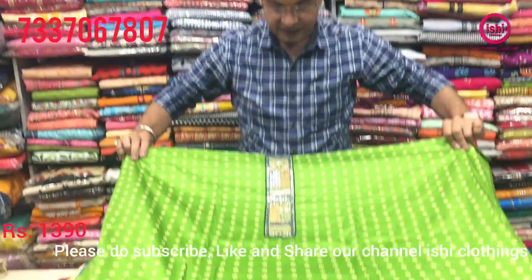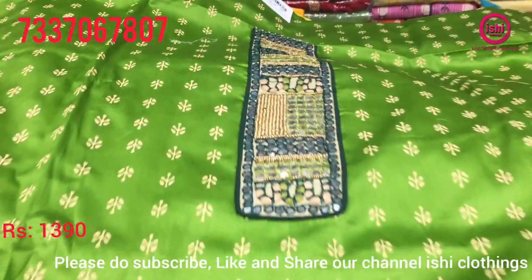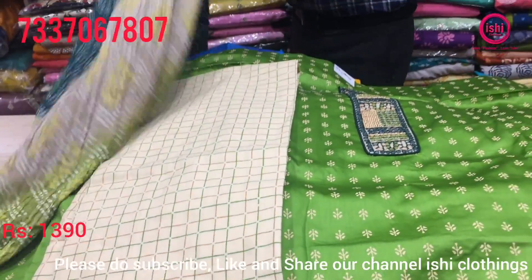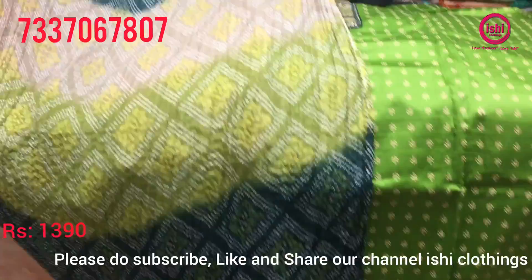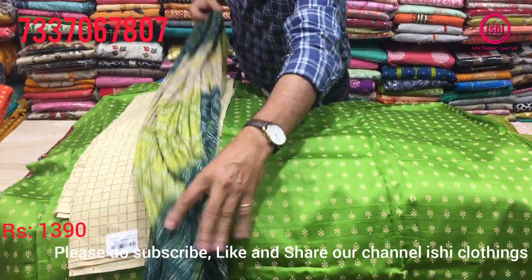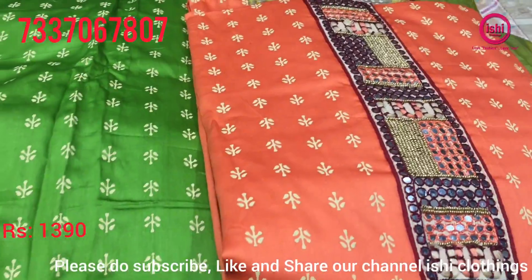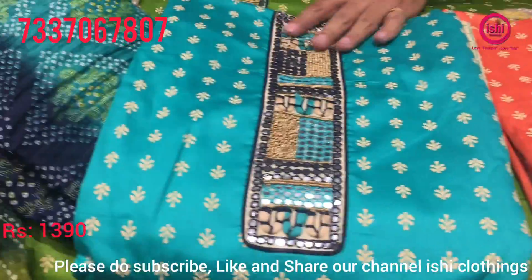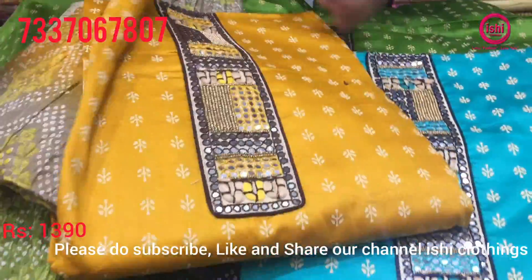Top in this again with lovely handwork given. Bottom in contrast and a nice dupatta. Nice combination, 1390 is the price range of this one also. Some good colors with all different dupattas — dupattas vary according to the color combinations. Nice combinations in this.